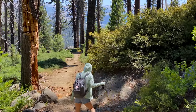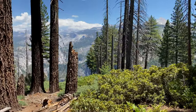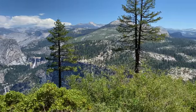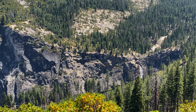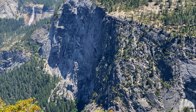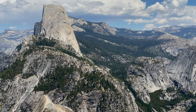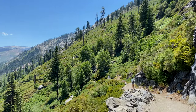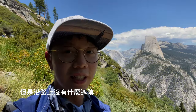We are now going down Panorama Trail. This is the whole road — although it is a long way to go, it's not too noisy. It's very nice.